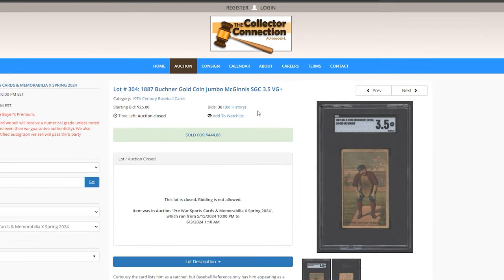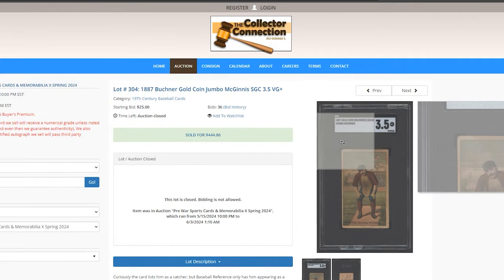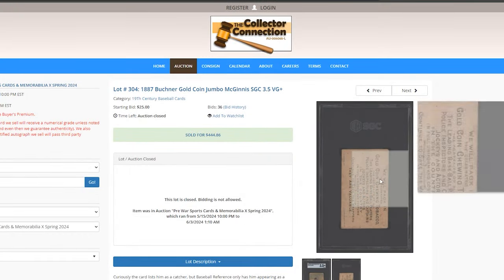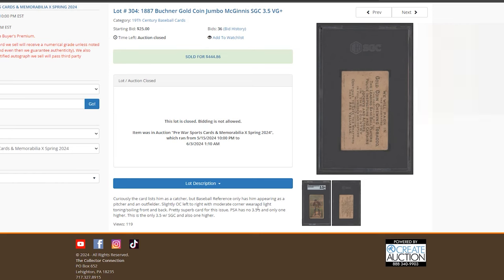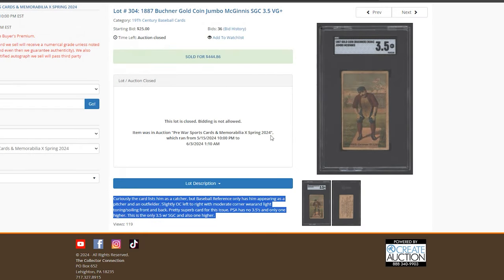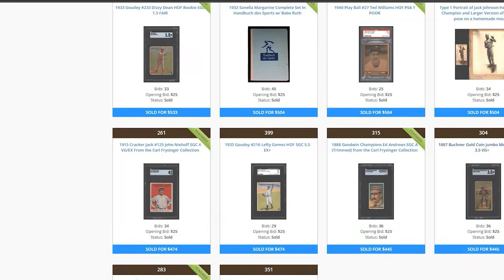Next we have a Jumbo McGuinness from Gold Coin Buckner. This looks a little overgraded at 3.5. I don't really see Buckner sell that often. The description says slightly off-center with moderate corner wear and light toning. I just don't like the color on this one. These are pretty thick cards, which is why a lot of them tend to still be in nicer shape today.